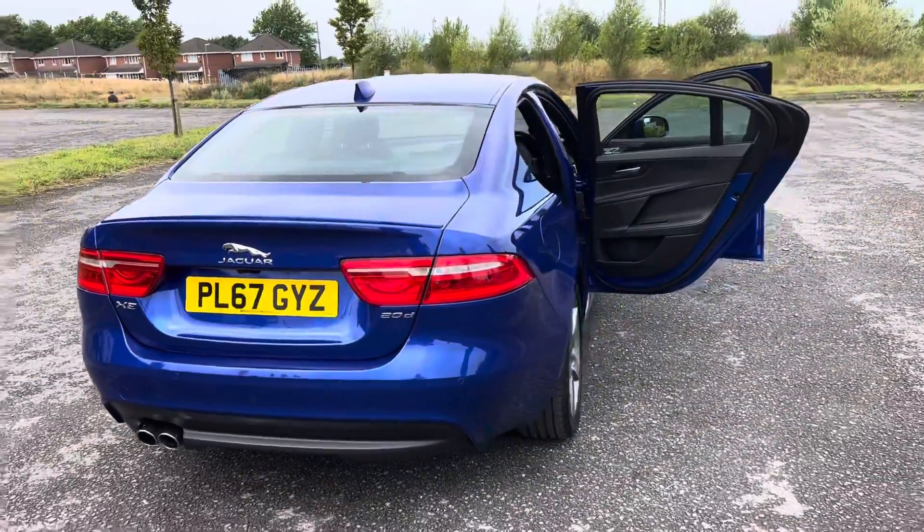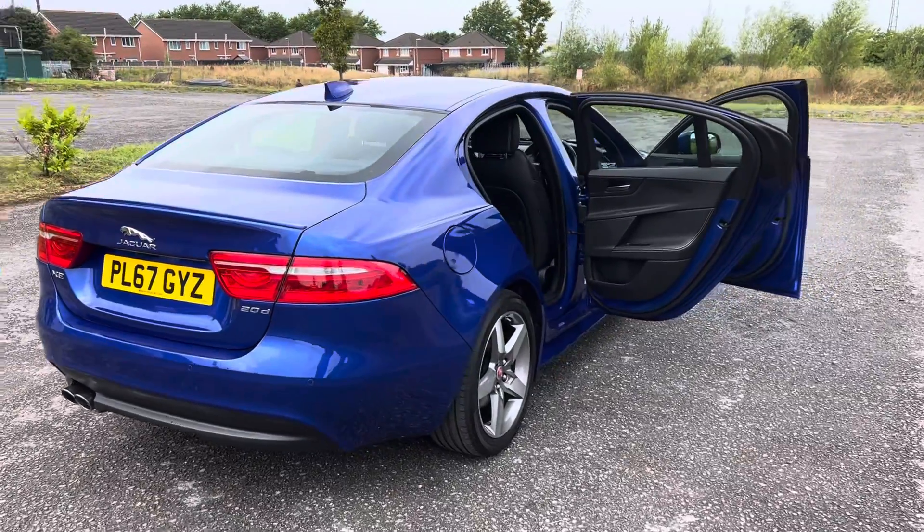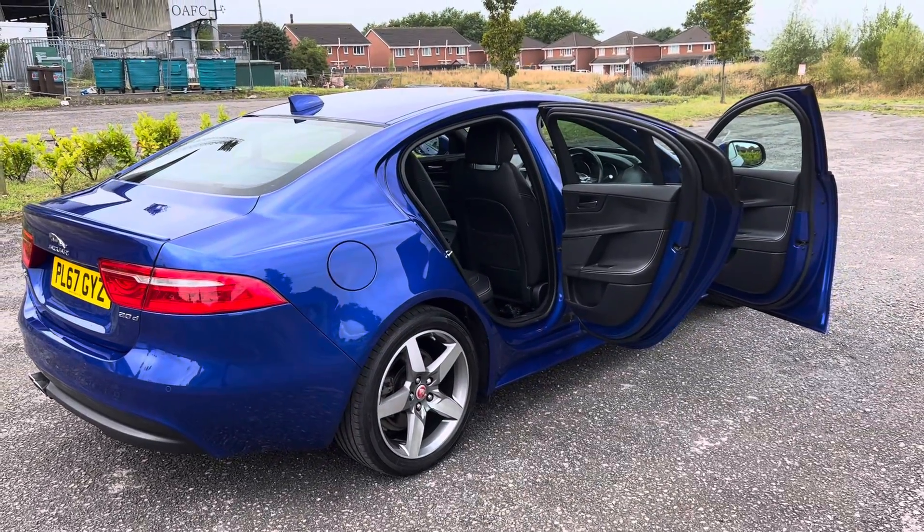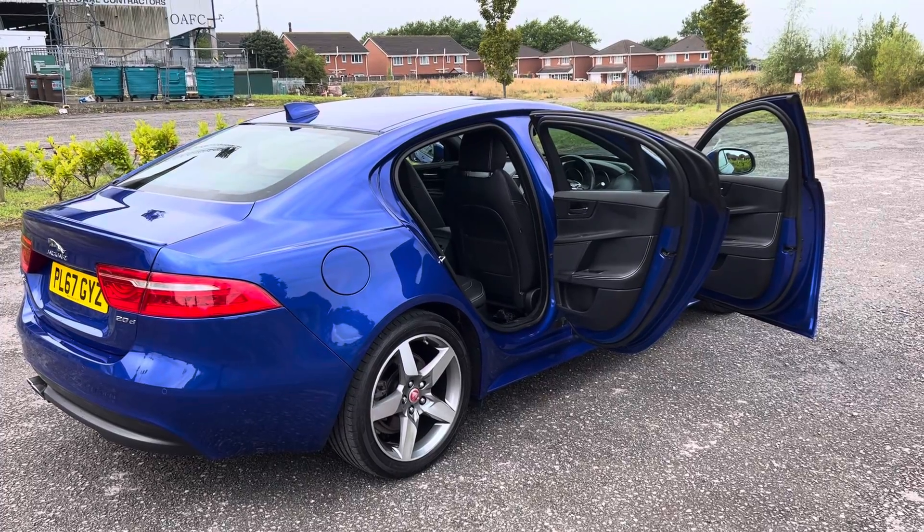As always with Voight Trace Centre, we offer a full 14-day money back guarantee together with free mainland UK delivery. So the first time the majority of our customers get to see their new car is when it's been delivered to their front door.